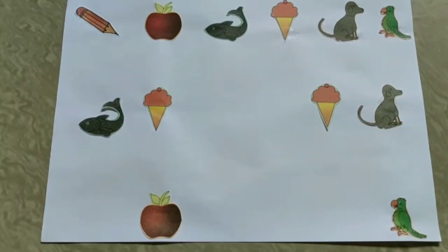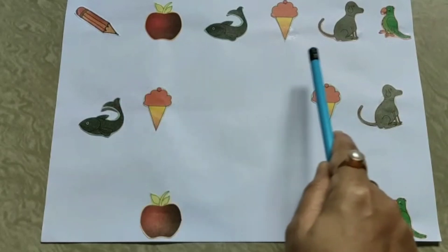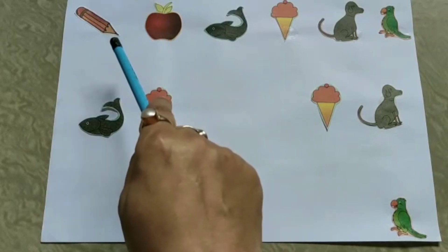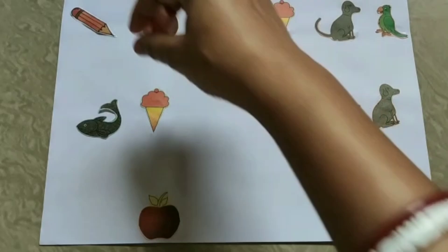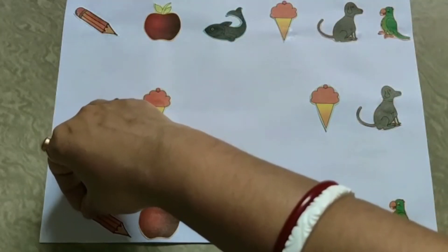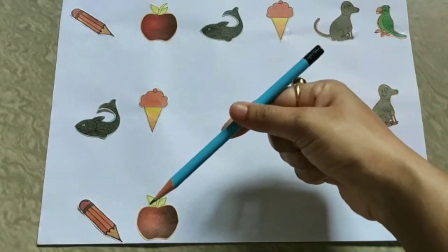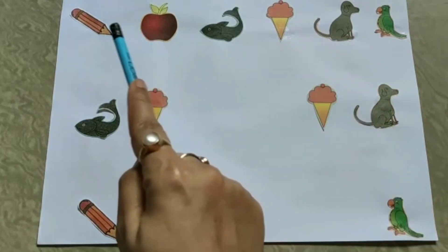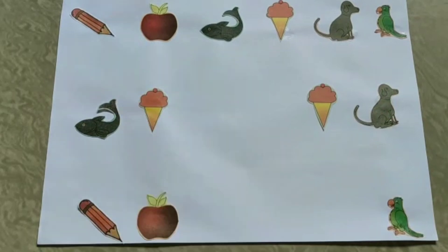And next is an apple. What comes before apple? Where is apple? Here it is. And before apple is a pencil. So we pick this card and keep it here. Before apple is a pencil.